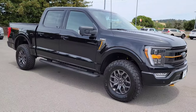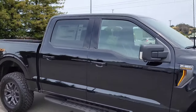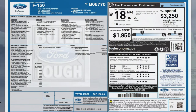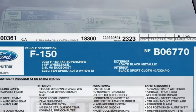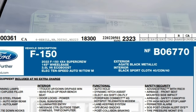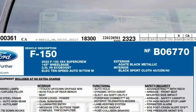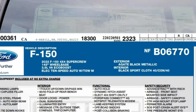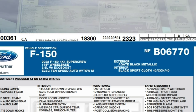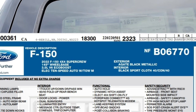This is the 2022 F-150 SuperCrew, 145-inch wheelbase, 3.5-liter V6 EcoBoost, 10-speed automatic transmission. The exterior is Agate Black Metallic and the interior is black sport cloth — the Tremor series.